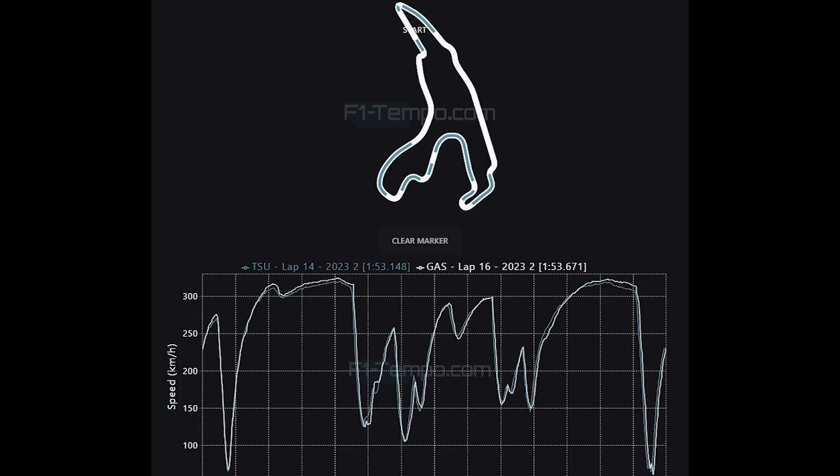For AlphaTauri, they will be praying that tomorrow's sprint and Sunday's Grand Prix is a little bit wet, because this is where they are seemingly strongest. When the circuit dries out and the grip comes up, it will be hard for them, simply down to the fact that they seemingly have a very low top speed for their car this weekend.